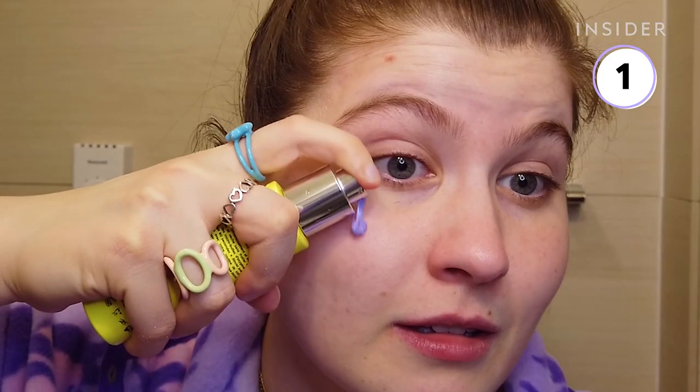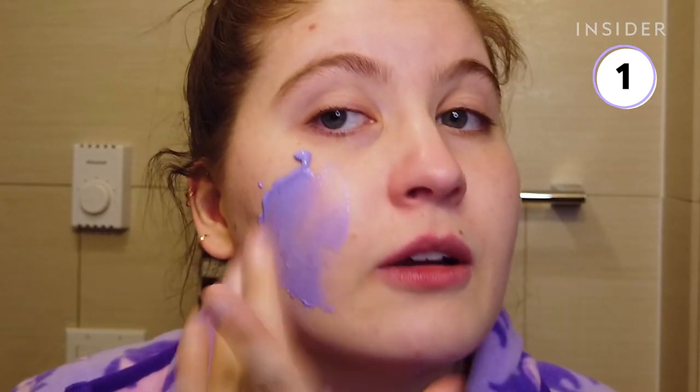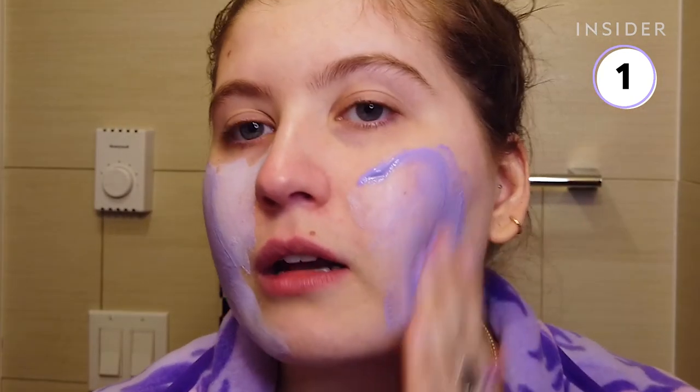The Glam Glow was probably glowier because it took off any dead skin on my face and helped to clear some pores right before my makeup application. Overall, I loved this mask and I've used it since.